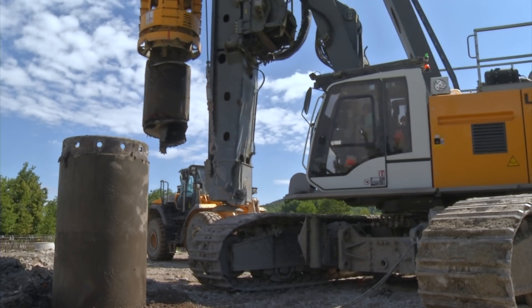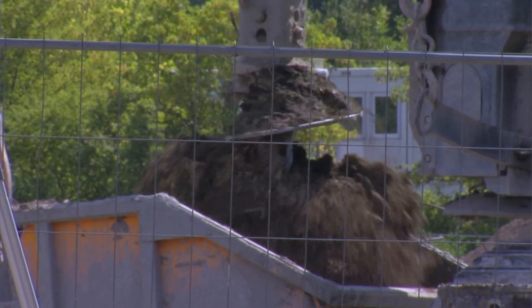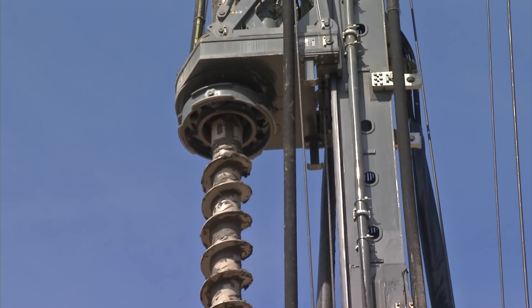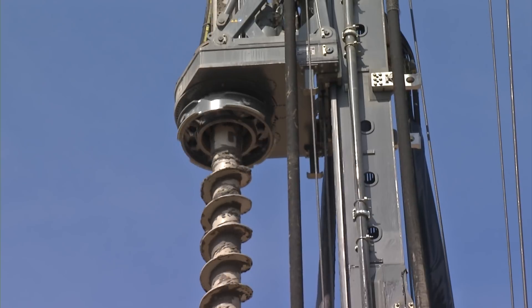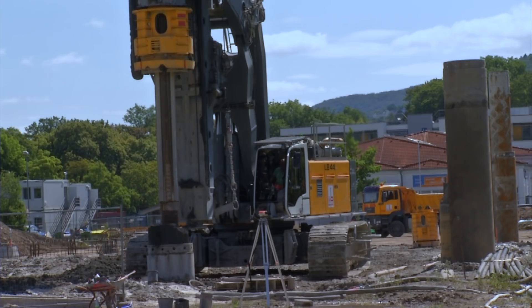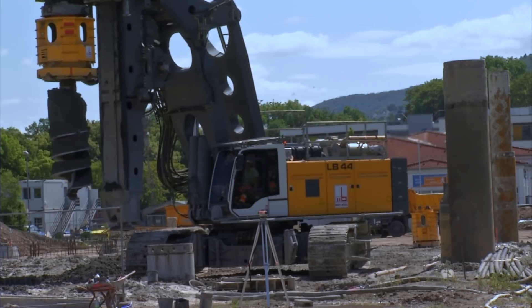Liebherr is a full service provider in the field of deep foundation and, with its series of modern drilling rigs, has an array of high-performance machines in the range from 180 to 510 kilonewton meter torque. The drilling rig LB 44 is the largest representative of the LB series and is based on Liebherr's many years of experience in deep foundation applications.